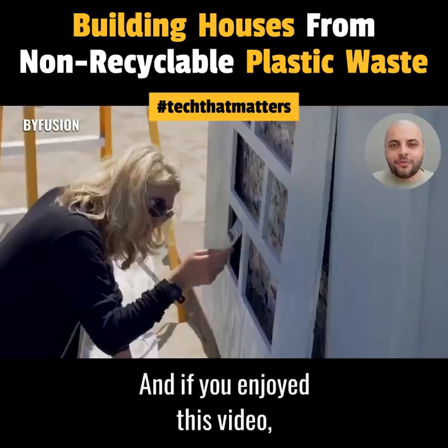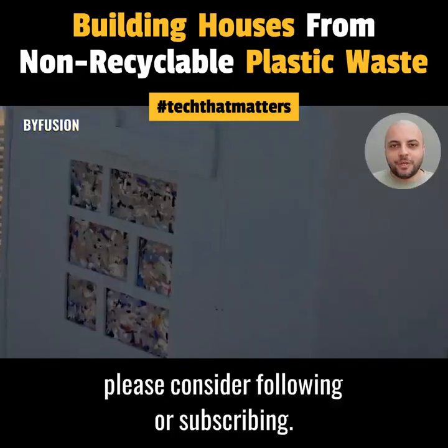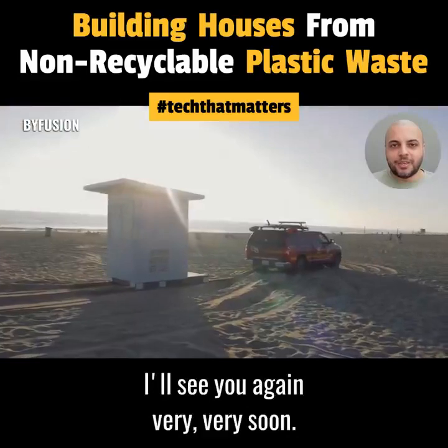That's all for today, and if you enjoyed this video, please consider following or subscribing. I'll see you again very soon.